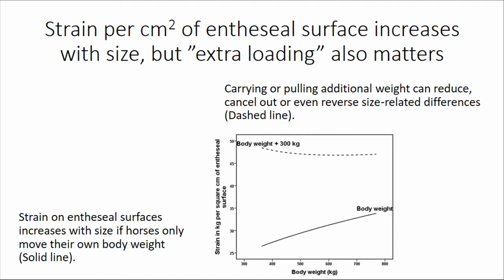The results indicate that strain per square centimeter increases with size, but extra loading — that is, loading additional to body weight — also matters. Strain on entheseal surfaces increases if horses only need to move their own bodies, for example during hock extension when taking off over a jump. At the reference size of 350 kg it is around 27 kg per square centimeter, while at the other end of the riding horse size category at 750 kg it is already around 33 kg per square centimeter — quite a lot of difference.